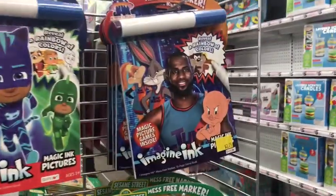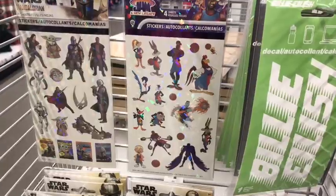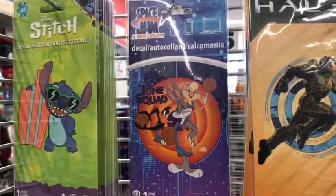Oh, we're off to an even better start! Seriously, what is this? It looks like this is a Space Jam markers set — magical pictures, I like that! But they also got stickers, which is pretty nice. I love these stickers — they have all the Toon Squad and the Goon Squad, and a nice decal too.